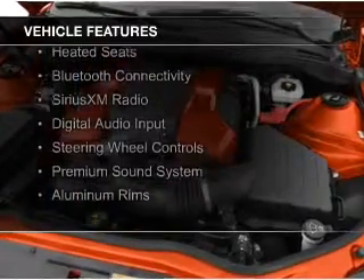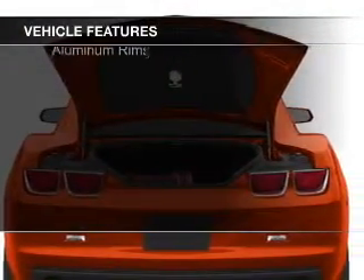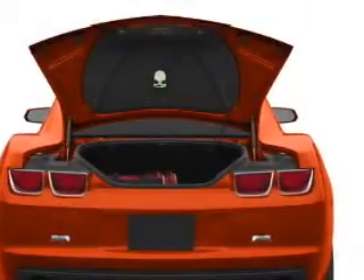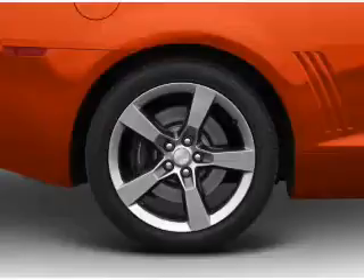electric trunk, leather seats, heated seats, Bluetooth connectivity, Sirius XM satellite radio, digital audio input, steering wheel controls, and a premium sound system.